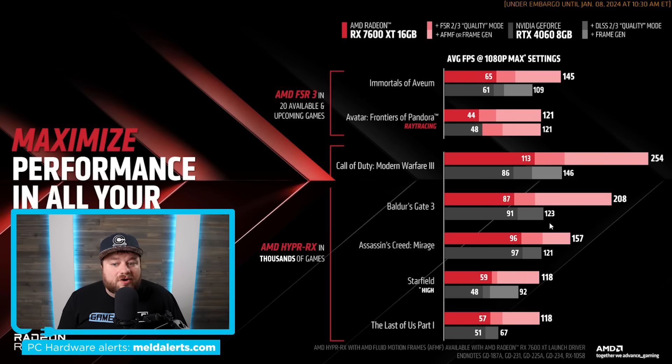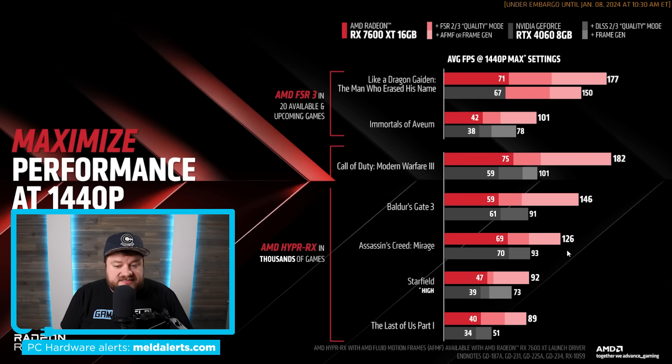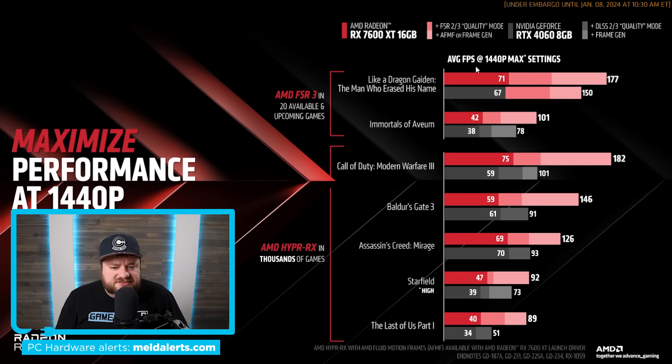Of course, DLSS 3 does look like better quality than FSR, so you could really be deciding between more frames or better quality — though more testing is needed to really find out. At 1440p, once again, especially when you turn on frame generation from AMD as well as Fluid Motion Frames, it looks like AMD really comes out on top. Some of these games don't have DLSS 3 frame generation, and that's where AMD's driver-level frame generation really helps them out. But if all you care about is rasterization, these are very similar.